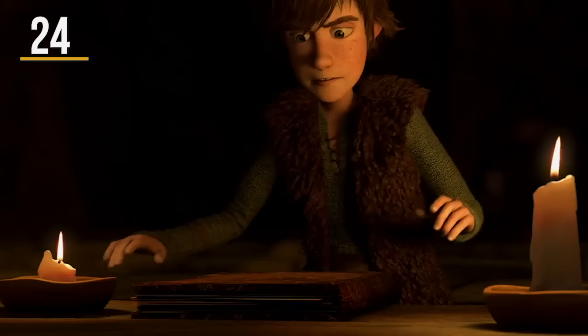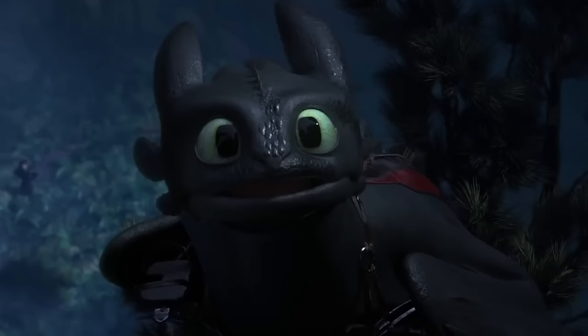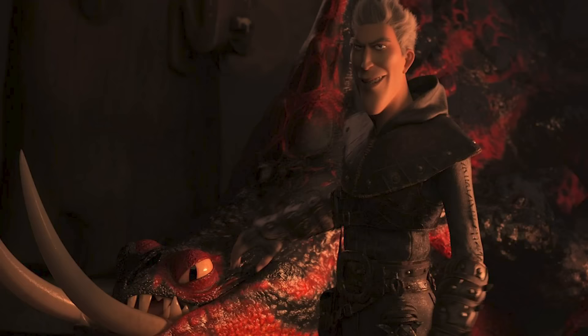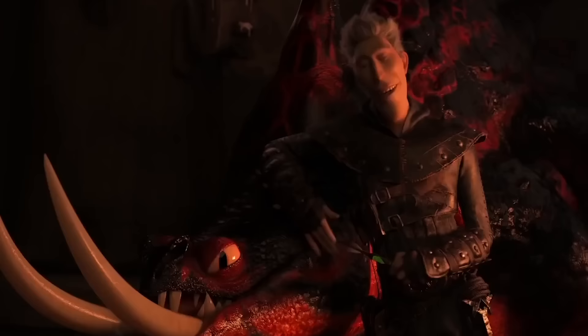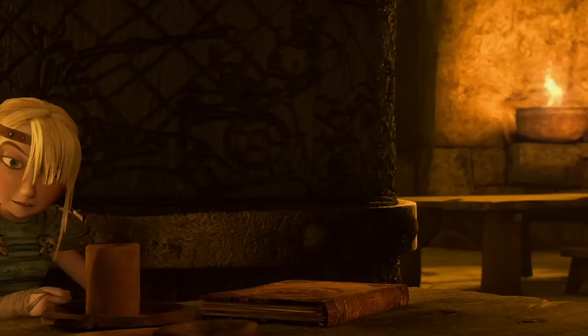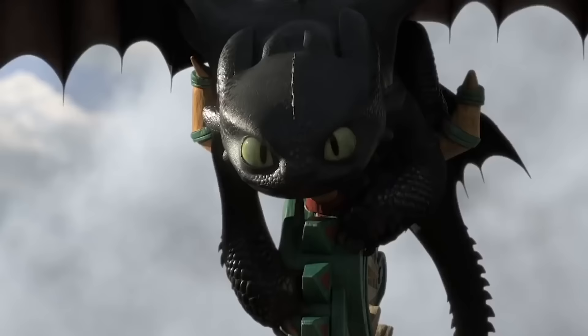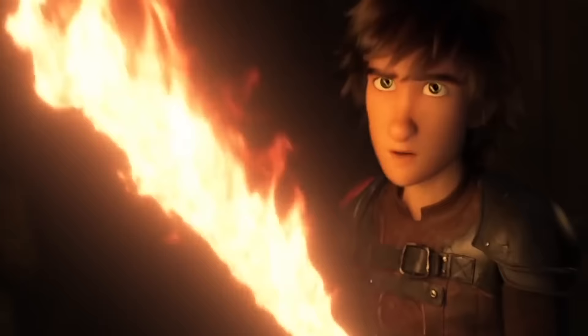In the original Dragon movie, Hiccup reads through the Book of Dragons to learn more about the Night Fury, but there is no entry on the creature. In The Hidden World, we find out the reason — Grimmel has killed every other Night Fury. But this opens up a lot of other questions, mainly: how old was Grimmel? The Dragon Book seems to have been passed down through multiple generations, and even Hiccup's dad knows nothing about the Night Fury. So Grimmel's hunting days must have been long, long before.